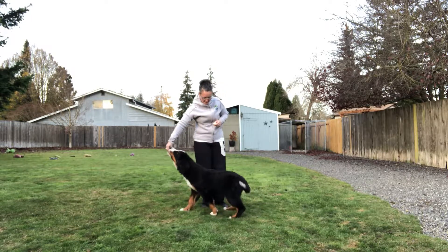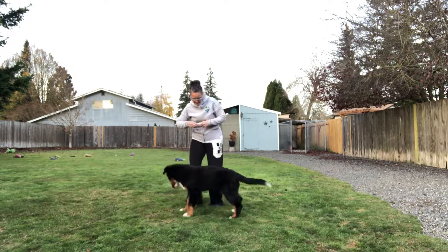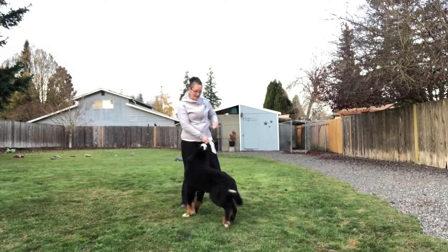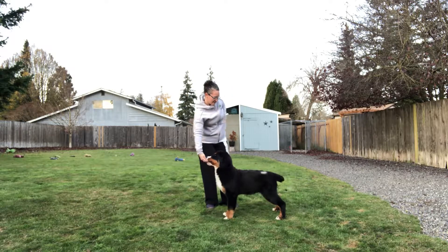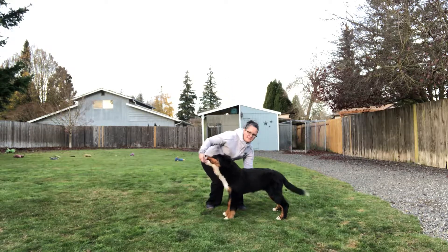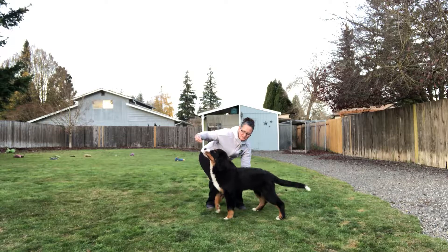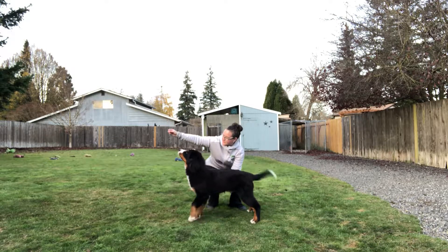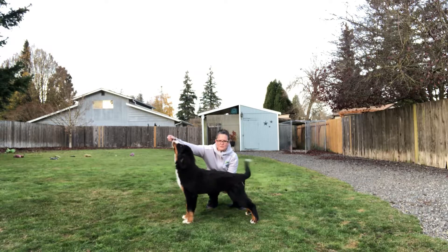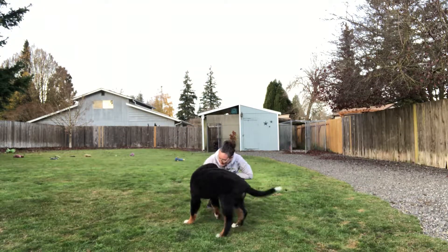So I'm going to lure him into a stand — 'stand, good stand.' That's pretty new for him, the stand. I might reinforce it physically with a belly rub — 'good stand' — especially if I have a puppy who's really squirmy or really likes their sit. And so now I'm going to reward it — 'good stand, good boy buddy.'